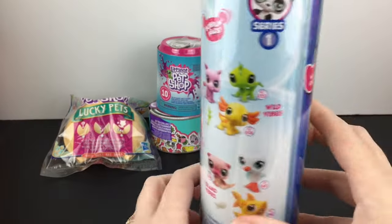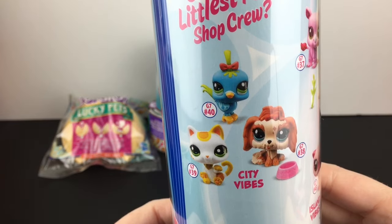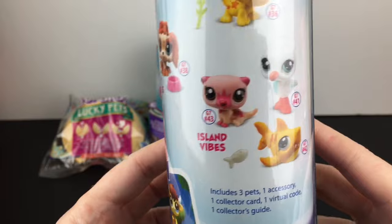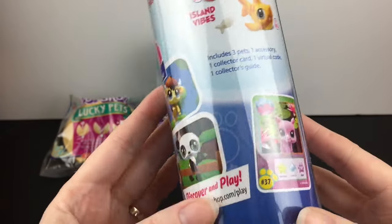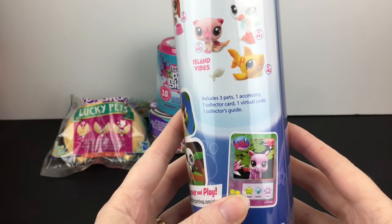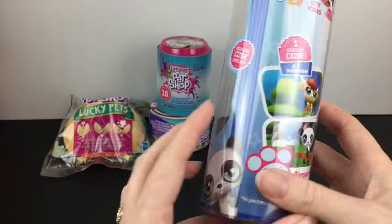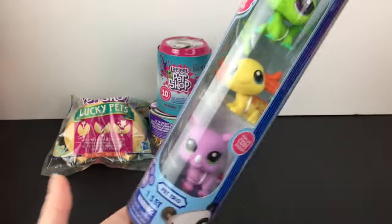This is the Wild Vibes set. On the packaging it shows you can also find the City Vibes 3-pack as well as the Island Vibes. Inside you get three pets, an accessory, collector card, virtual code, and a collector's guide. They have a little virtual code thingy going on.